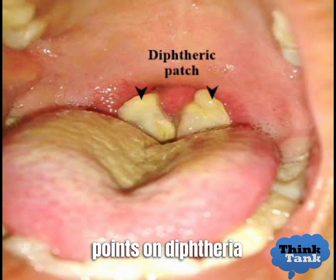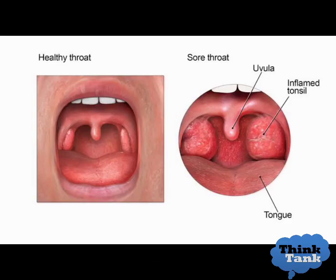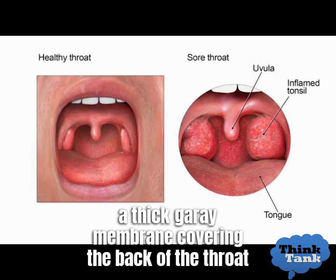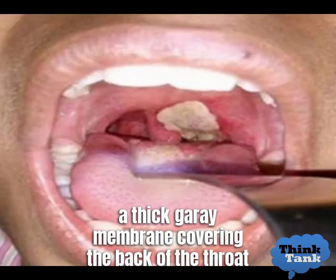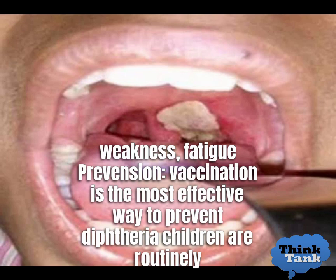Here are some points on diphtheria symptoms. Symptoms include: sore throat, difficulty swallowing or breathing, a thick gray membrane covering the back of the throat, swollen glands in the neck, fever, chills, weakness, and fatigue.